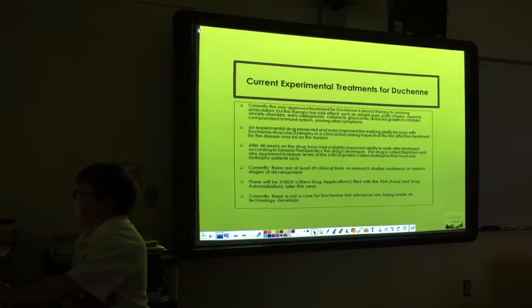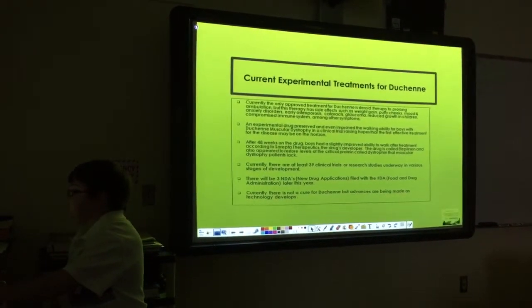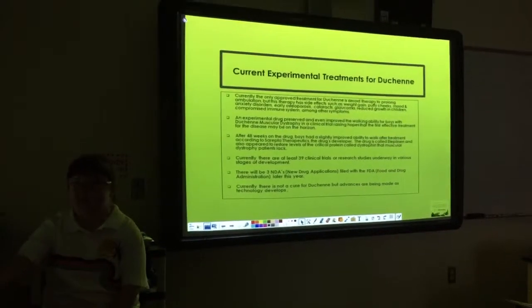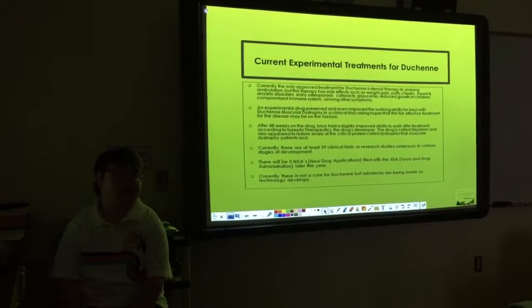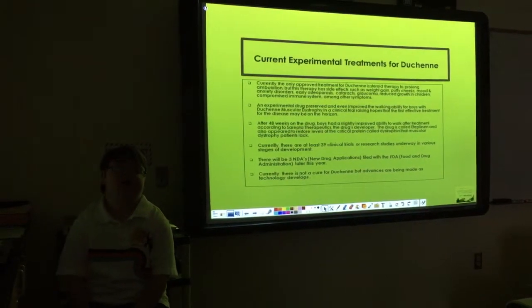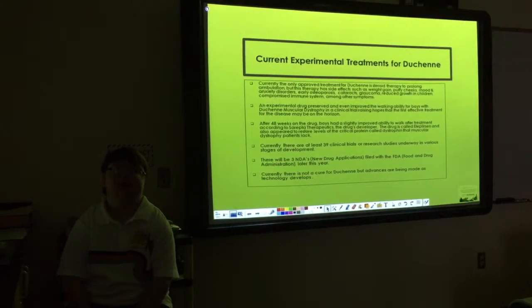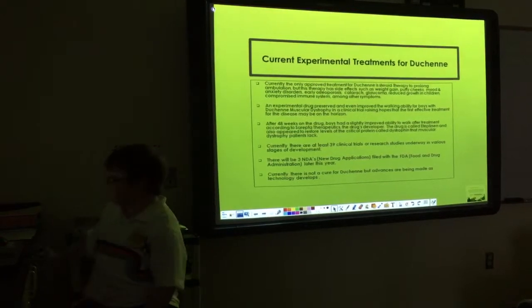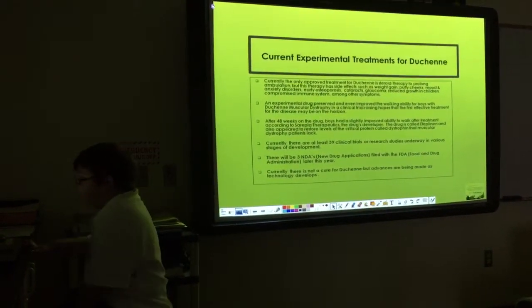Compromised immune system, among other symptoms. If you were wondering — I'm small and I don't look my age. I'm actually 14 years old, and that's because of the steroids.